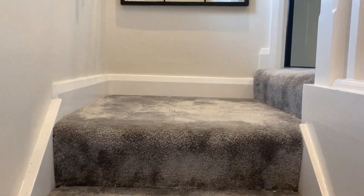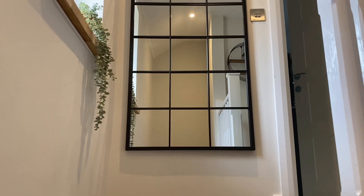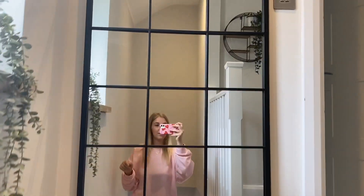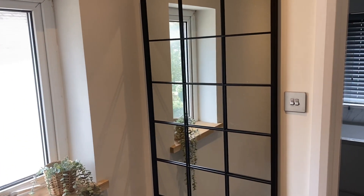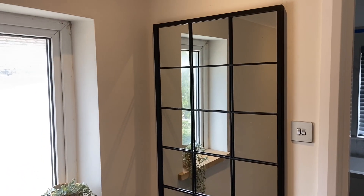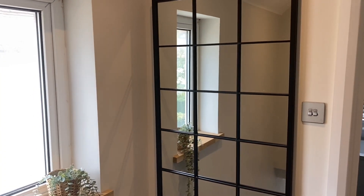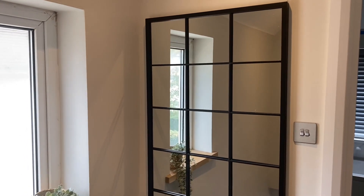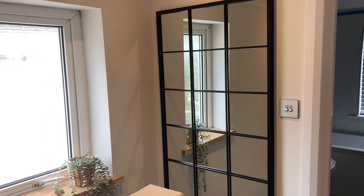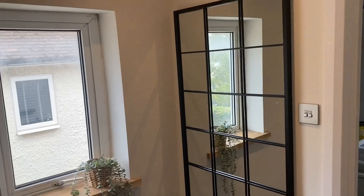Are you ready to see the new mirror in the upstairs hallway? How amazing! I'm literally obsessed with this. This mirror is from a company called William Wood Mirrors - it's the same company where I bought the downstairs mirror in the living room. I really love the window-style look. It was about £100 which I think is quite good - I don't mind spending that on a mirror because I'm not going to be changing it for a long time.